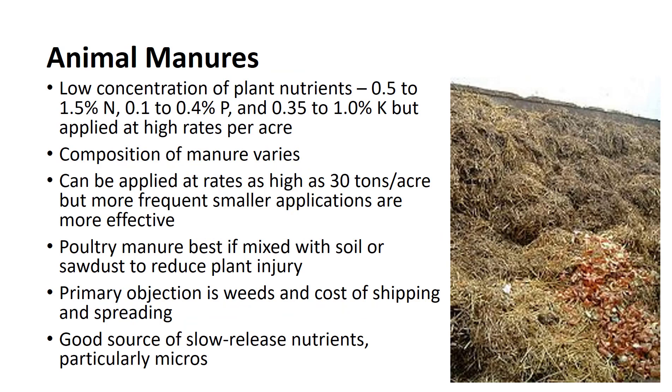Animal manures have long been used as a source of organic matter and plant nutrients, although manure contains relatively low concentrations of plant nutrients on a percentage basis: 0.5 to 1.5 percent nitrogen, 0.1 to 0.4 percent phosphorus, and 0.35 to 1 percent potassium. They contain appreciable amounts when applied at relatively high rates per acre. The actual composition of manure varies considerably.